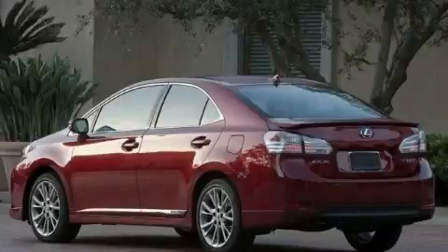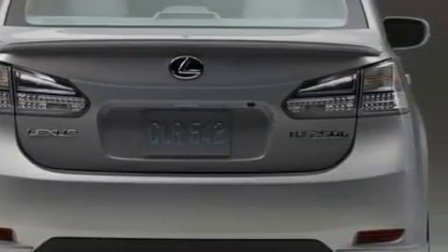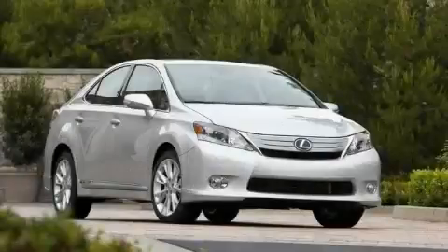The refined four-cylinder engine, paired with a reliable continuously variable transmission, gently powers the car down the road. This car won't last long at this price. Call and arrange a test drive now.